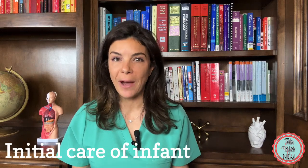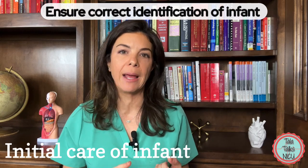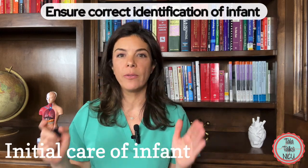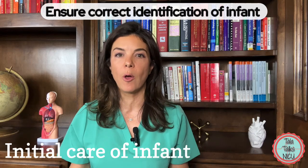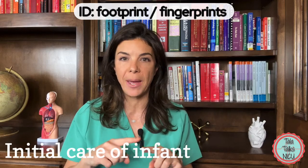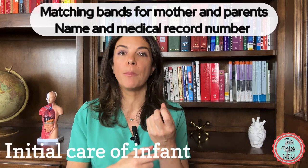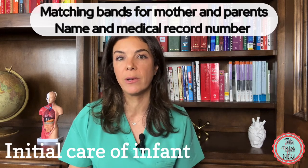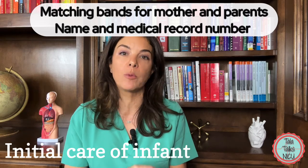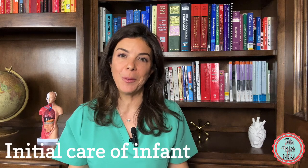Another important role you have to play is making sure the baby is correctly identified. On the identification sheet, this involves getting a footprint of the baby and sometimes a fingerprint of the parent. Every hospital has a different protocol. Generally, you're putting matching bracelets on both the baby and the parents, with the baby's name and medical record number. You can imagine why this is so important.